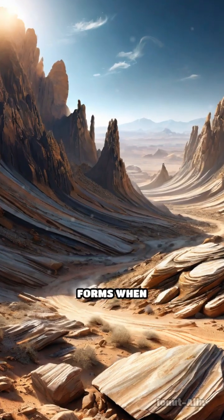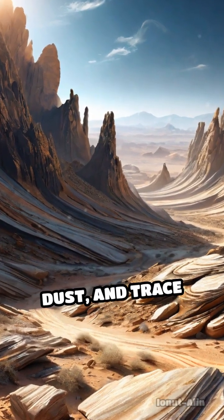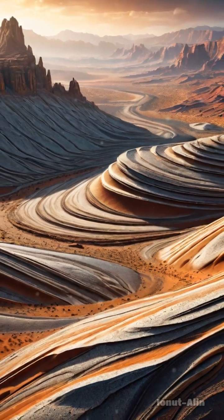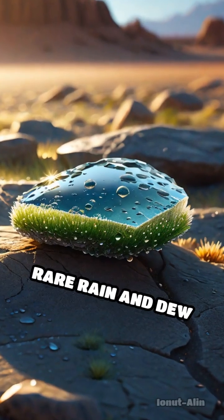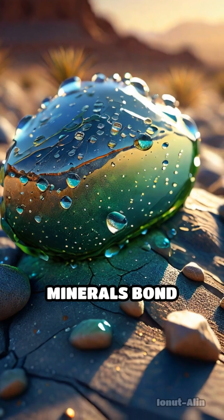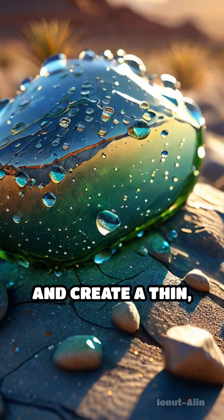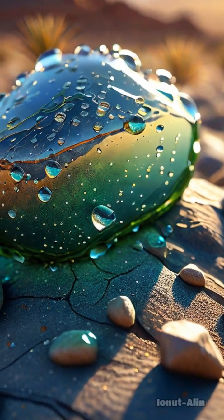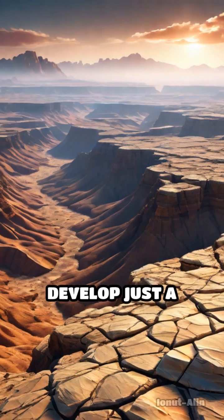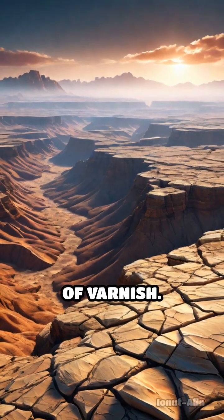Desert varnish forms when windblown clay, dust, and trace metals like manganese and iron accumulate on rock surfaces. Over time, rare rain and dew allow tiny microbes to thrive, helping these minerals bond firmly to the stone and create a thin, durable film. This slow process can take centuries, even millennia, to develop just a single millimeter of varnish.